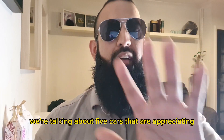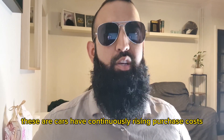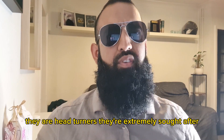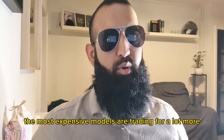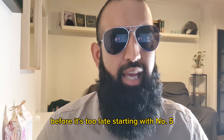Welcome back everyone. Today we're talking about five cars that are appreciating in value. These are cars that have continuously rising purchase costs — they are head turners, extremely sought after and extremely valuable. The most expensive models are trading for a lot more, and today I'm going to show you cars you can still buy before it's too late.